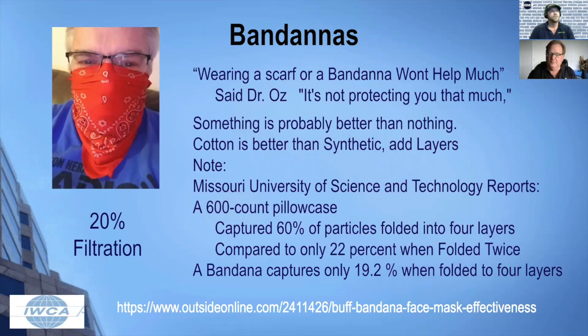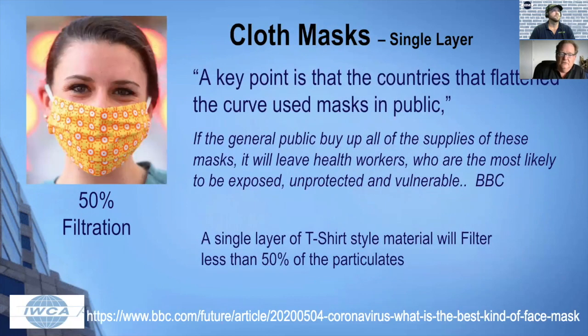A 600-count pillowcase folded into four layers is 60% — better than a bandana when folded. From the study released on outsideonline.com, a bandana is about 19 to 20% filtration. Your next step up are cloth masks, but unfortunately there are single-layer cloth masks and multi-layer. The CDC says to use a multi-layer mask with tight material. A single layer of t-shirt material is about 50%, so it's better than a bandana but not going to protect others from your spittle.